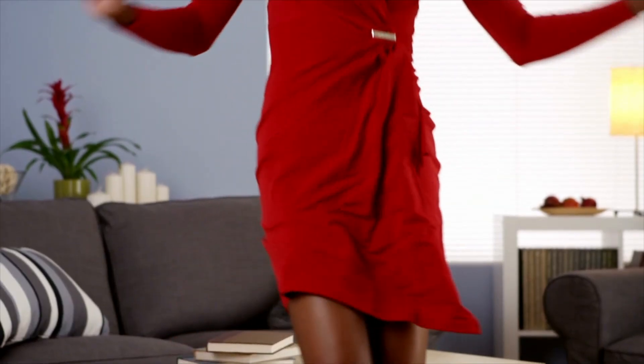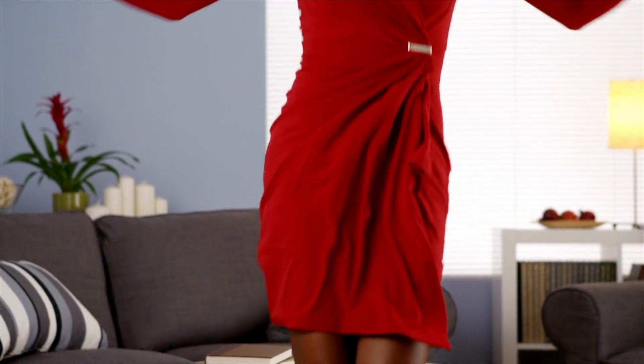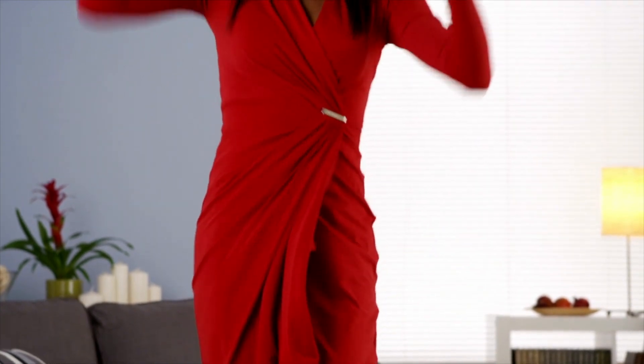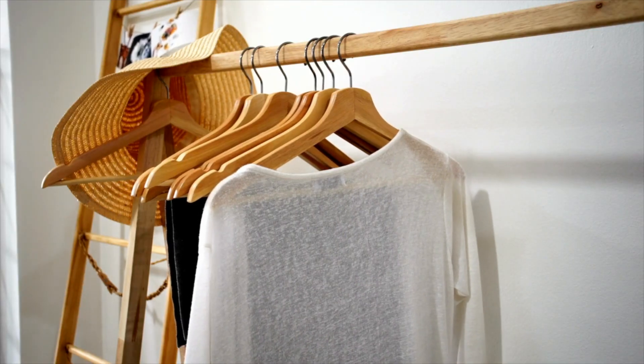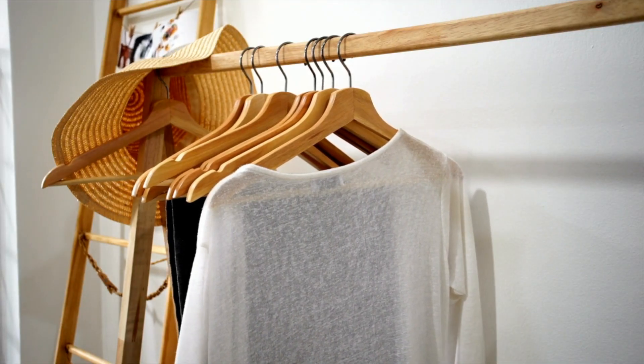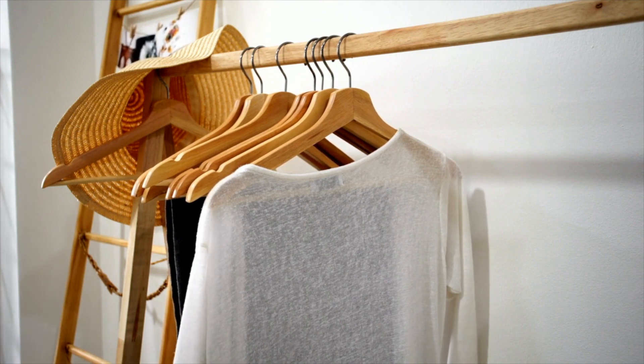Before you even begin creating your wardrobe capsule, think of the following: only keep clothing you feel good in. How simple is that? We tend to have a ton of clothes, most of which we never wear — some are from 10 years ago, others we no longer fit in. Pull out all of your seasonal clothing and go through each item, deciding whether or not you would love to wear it. Stick with the feel-good items.